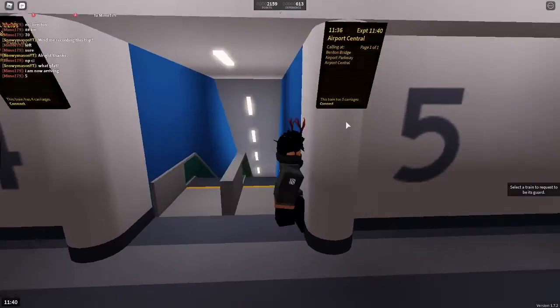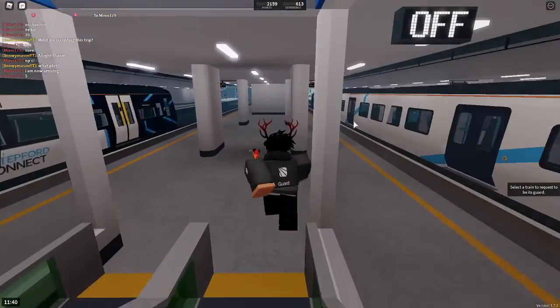Hello guys, today I'm teaching you how to guard a train on Stepford County Railway. First of all, say in chat 'free guard' or 'guard available' so you can get a driver.